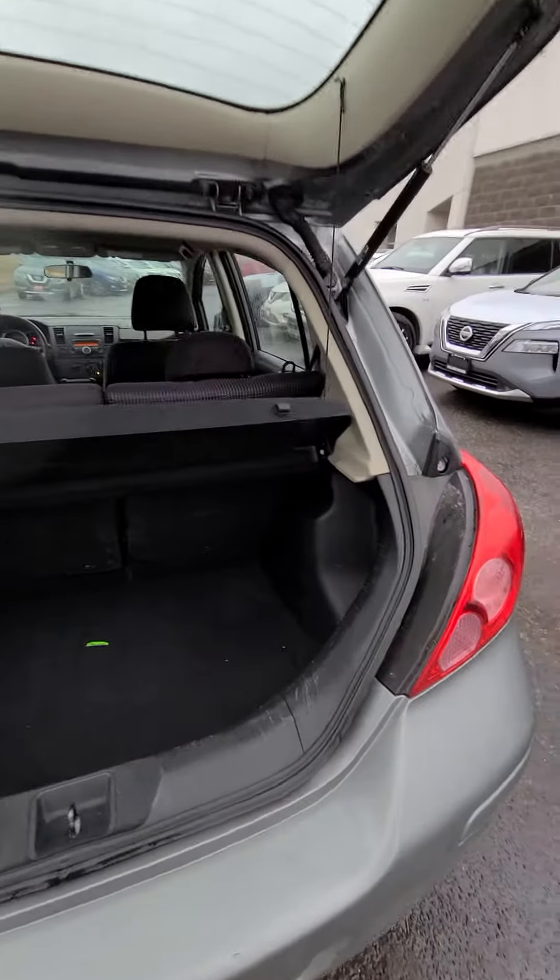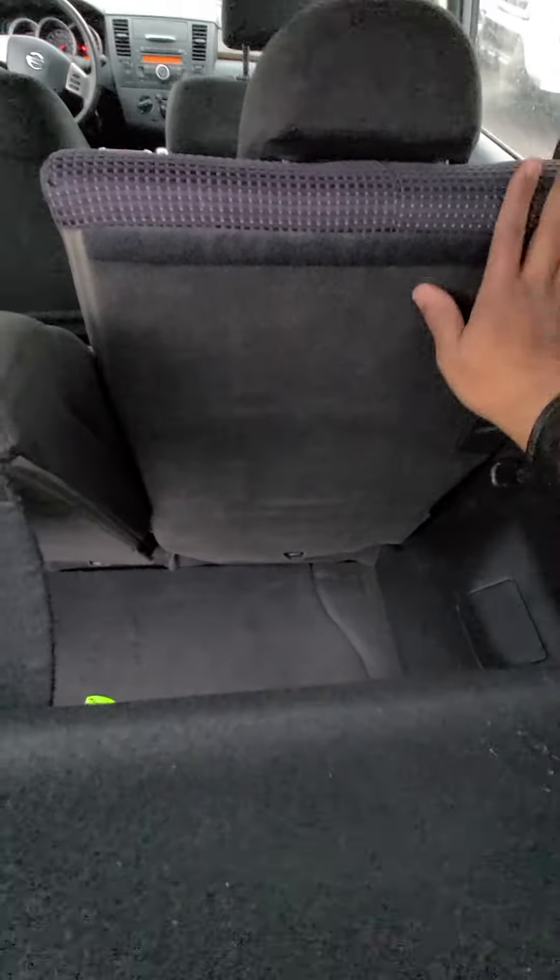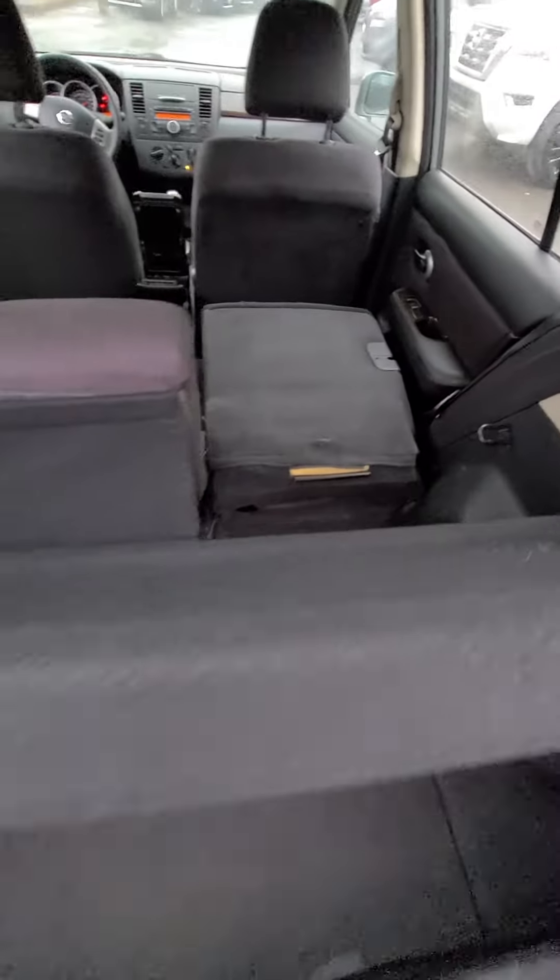Let's start with the trunk space. There's the trunk space — lots of room. You do have your cover for your trunk, and your seats go down very easily. The same thing on this side.